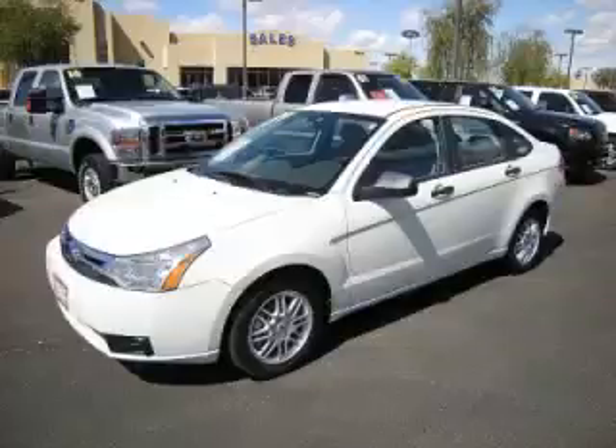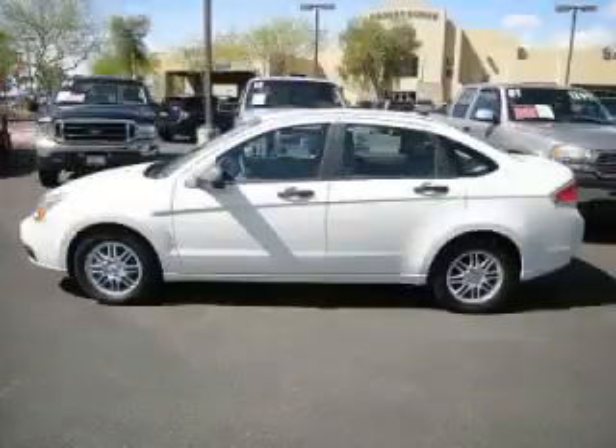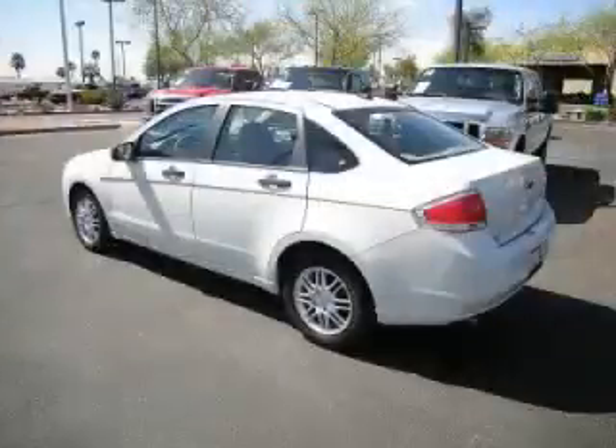This is a 2009 Ford Focus SE. This Ford just recently passed the 47,000-mile mark and maintains exceptional quality and reliability.